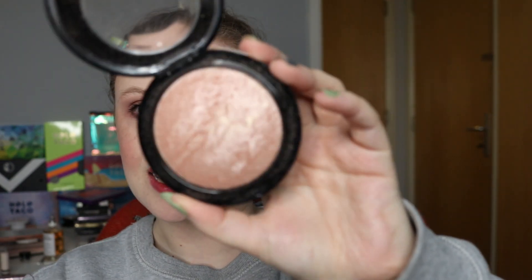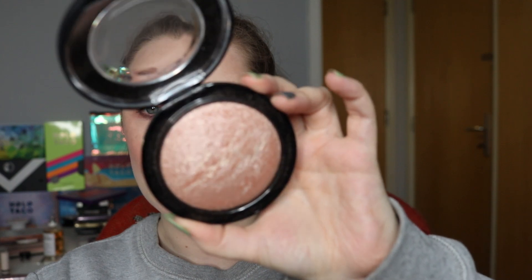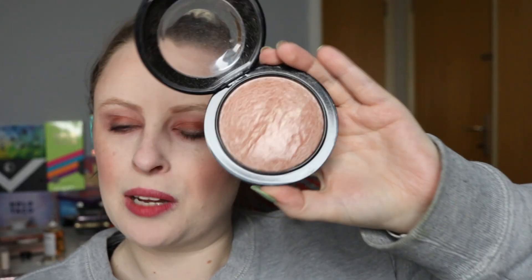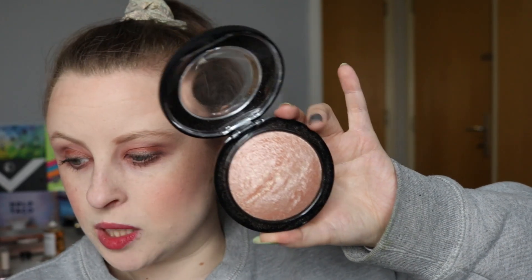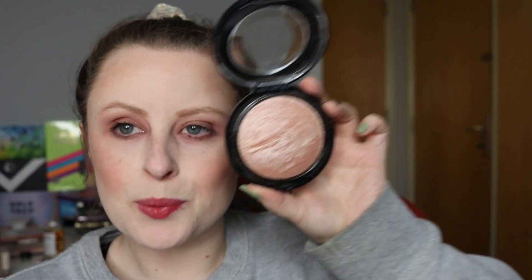I've got a highlighter here — this is my MAC Soft and Gentle Mineralised Skin Finish. It is a baked product, so these always take longer to get through because of just how they are. This is in the project for 50 uses and we are at 8 uses after using it 3 times this month. I do love it — I'm wearing it today, it's quite subtle.